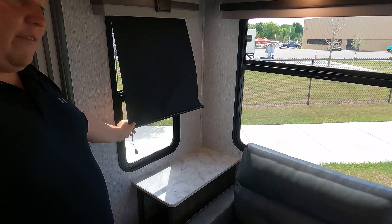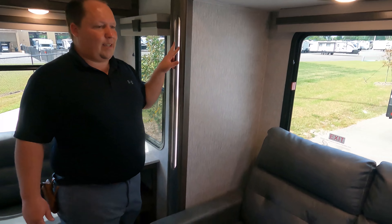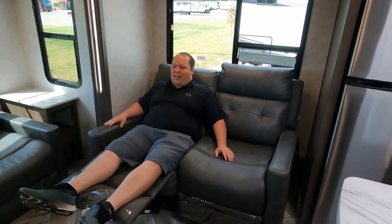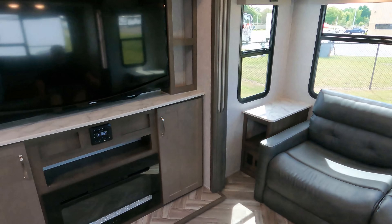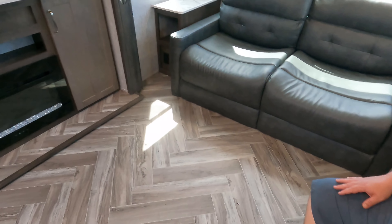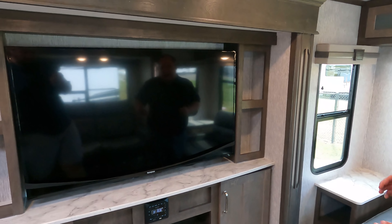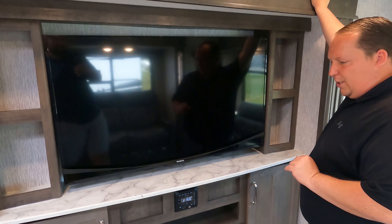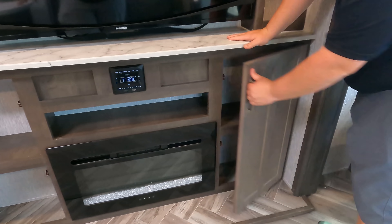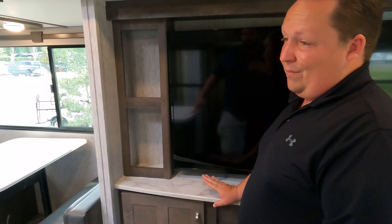There are nice valances with privacy shades. The trifold couch comes out to make a bed. The slide-outs are nicely lit up along the edges. You have a theater sofa that kicks out, and you're looking directly across at your television entertainment center — very nice. The floors feature a herringbone design, and there's no carpet on the slide-out, which is a plus.